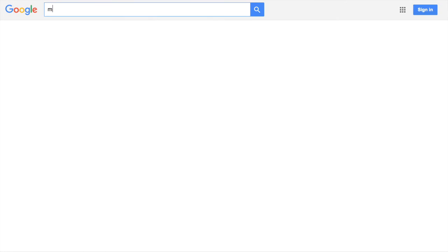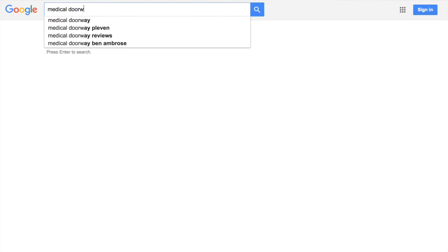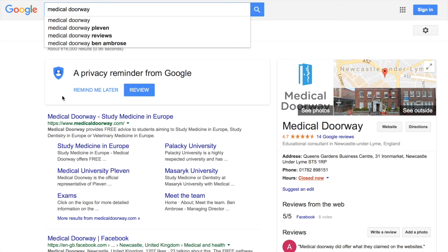It's very easy to get to the form. Just head to the Medical Doorway website — you can navigate to it from Google by typing Medical Doorway into the Google search bar.